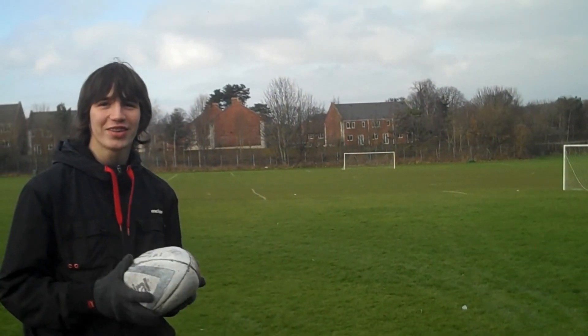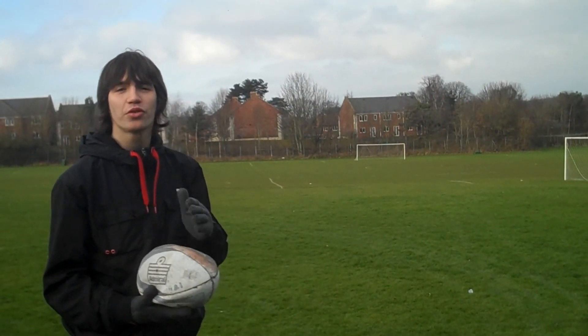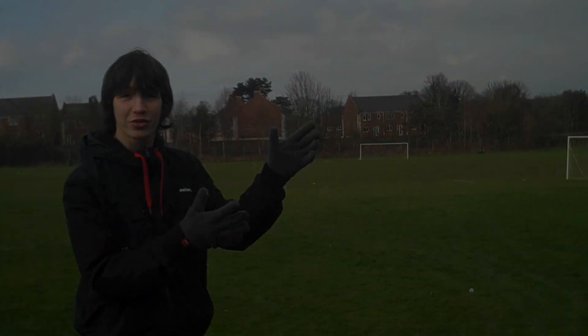Even hedges harbour life. As you can see, behind me is a plagio-climax. This means that the area has been mown and tended to by humans to prevent vegetation growth. The area is used for physical stimulation for students.